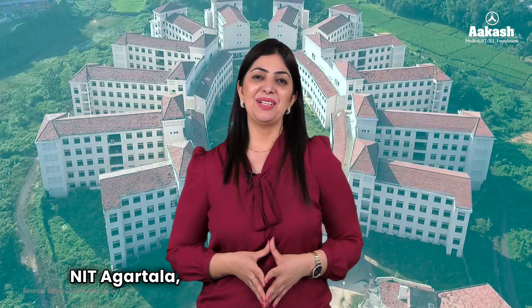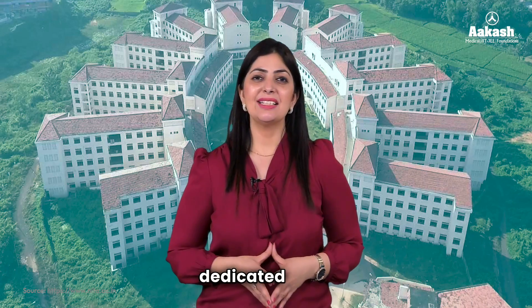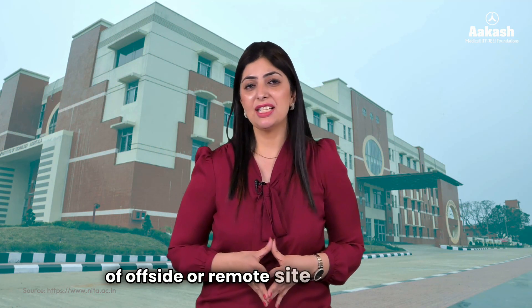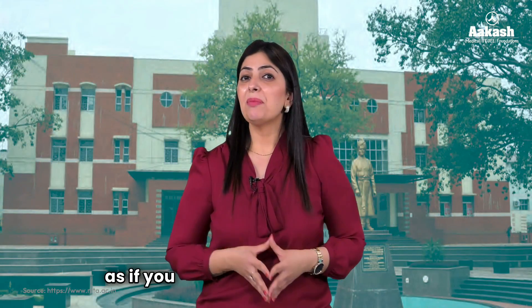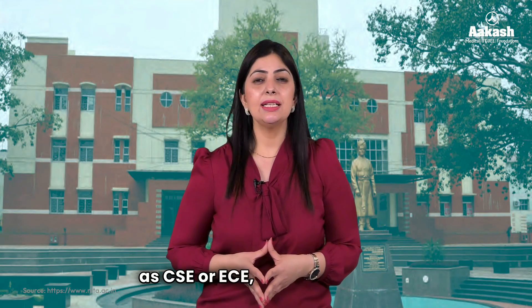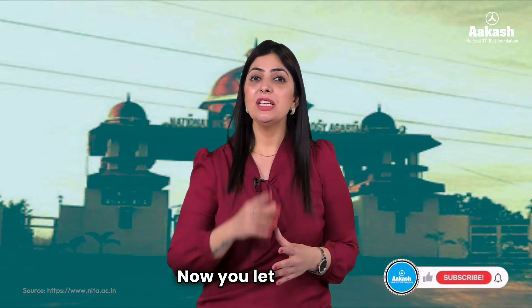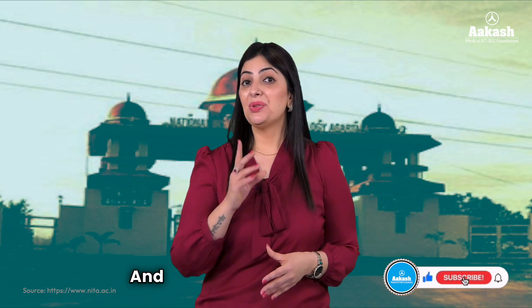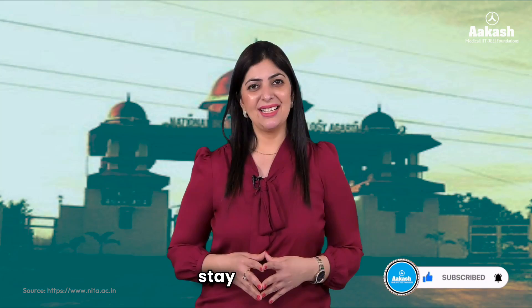NIT Agartala is well known for its strong curriculum, placement opportunities, and dedicated staff. However, being located in a somewhat remote area might make commuting difficult at times. If you manage to get a branch such as CSE or ECE, you should take NIT Agartala into consideration. Let me know in the comments which other NIT you want reviewed next, and don't forget to like and subscribe so you don't miss any updates.